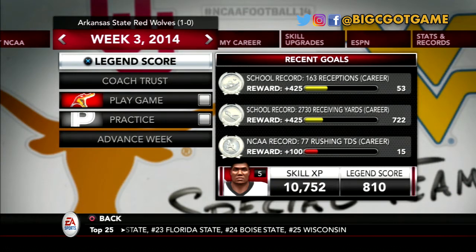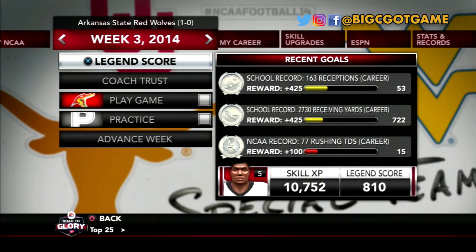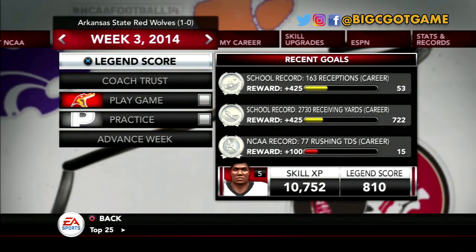Up next, another stat-packing game against FCS. Thanks for watching, guys — make sure you smash that thumbs-up button and subscribe if you're brand new. Don't forget to hit the links in the description and follow me on Facebook, Twitter, and IG at BigCGatGame. Have a great day, guys. Peace.